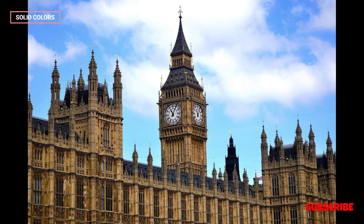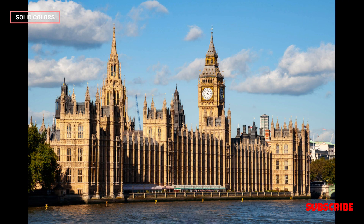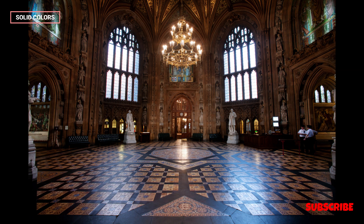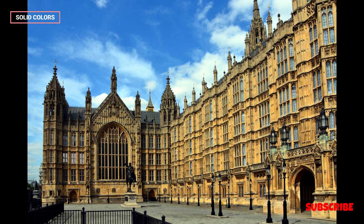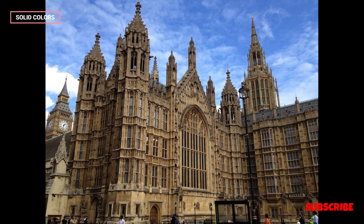The Palace of Westminster is central to the functioning of the United Kingdom's democracy. It is where laws are debated, policies are scrutinized, and the government is held to account. It is a symbol of the separation of powers, where the executive, legislative, and judicial branches of government come together. The Speaker of the House of Commons plays a crucial role in maintaining order during debates, ensuring fair and transparent proceedings, and representing the House's interests to the monarch. The palace's historic spaces, like Westminster Hall, have hosted important moments in the development of the British Constitution.